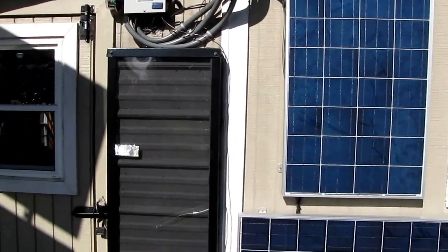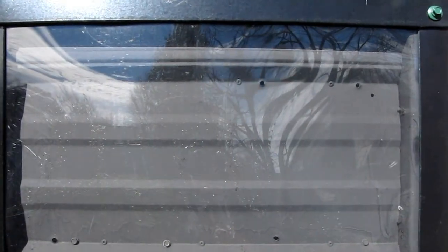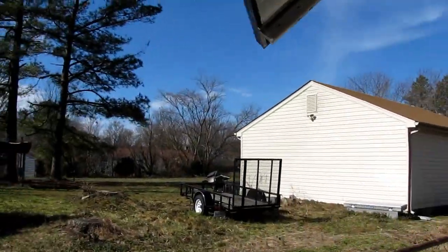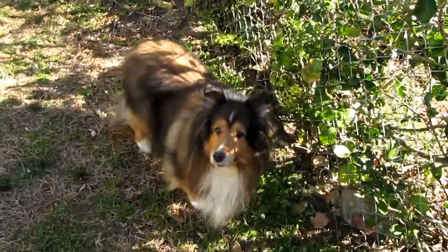The solar air heater — you can hear it running. That's pumping out the heat, a fan blowing in there.